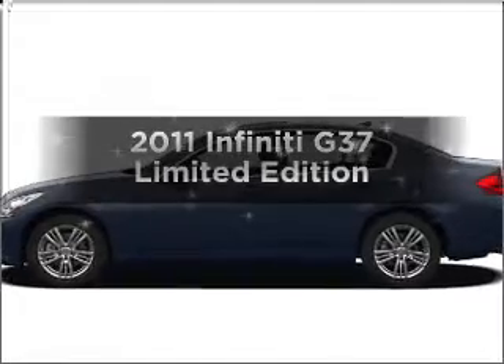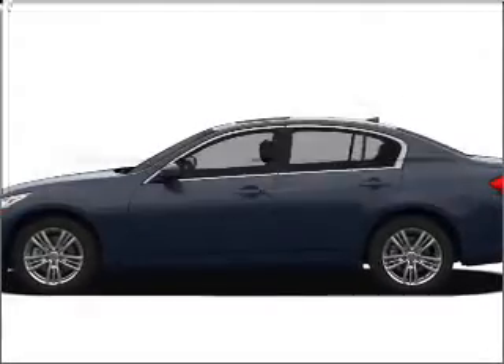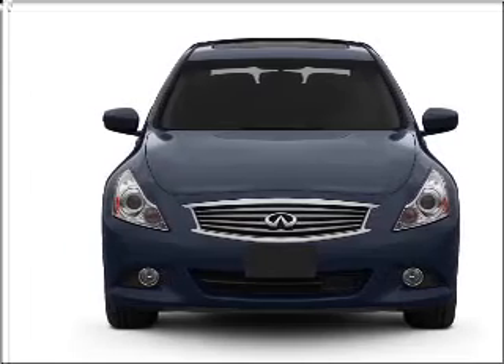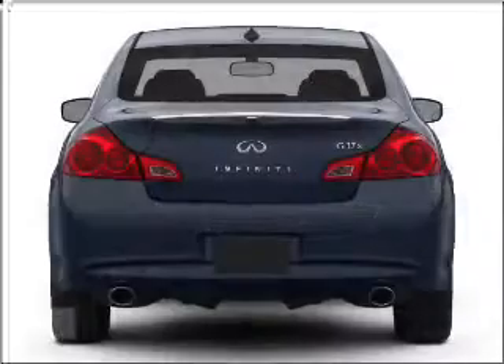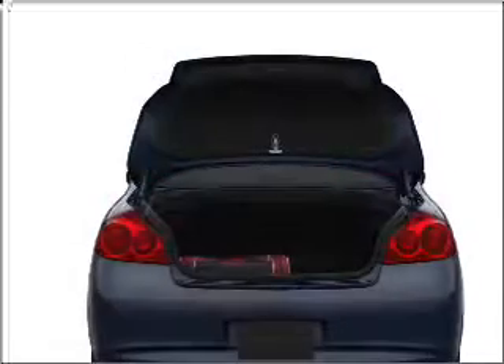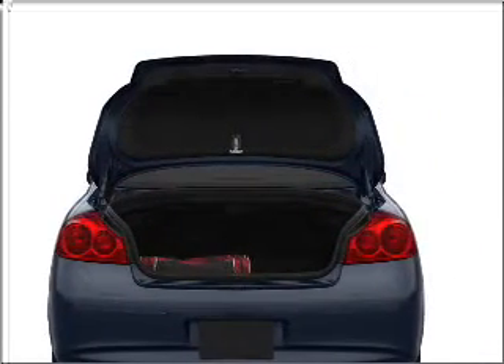Get noticed in this 2011 Infiniti G37. This is the set of wheels you've been looking for, with a reliable six-cylinder engine that responds smoothly to its automatic transmission. Navigation is included to help you get to your destination with ease. Premium wheels lend a distinctive appearance.